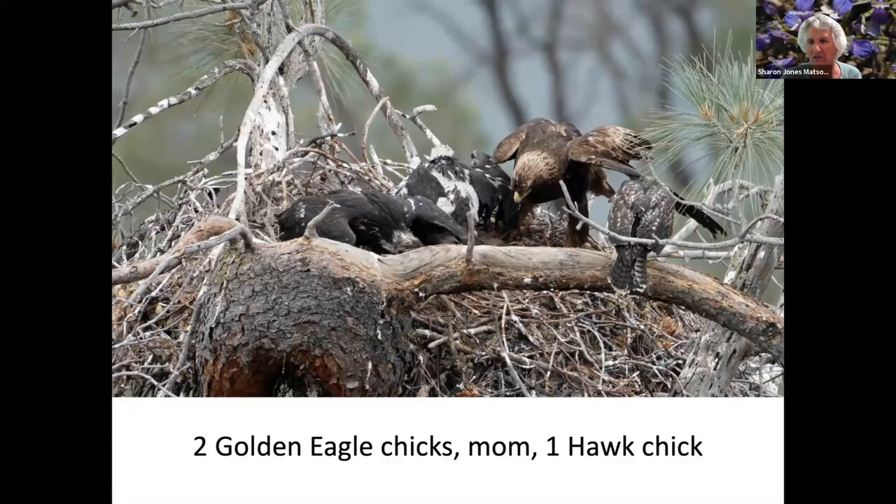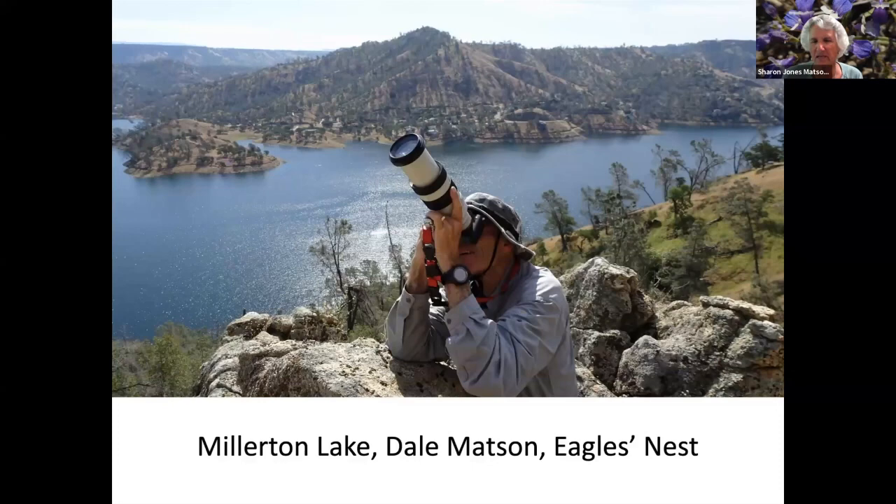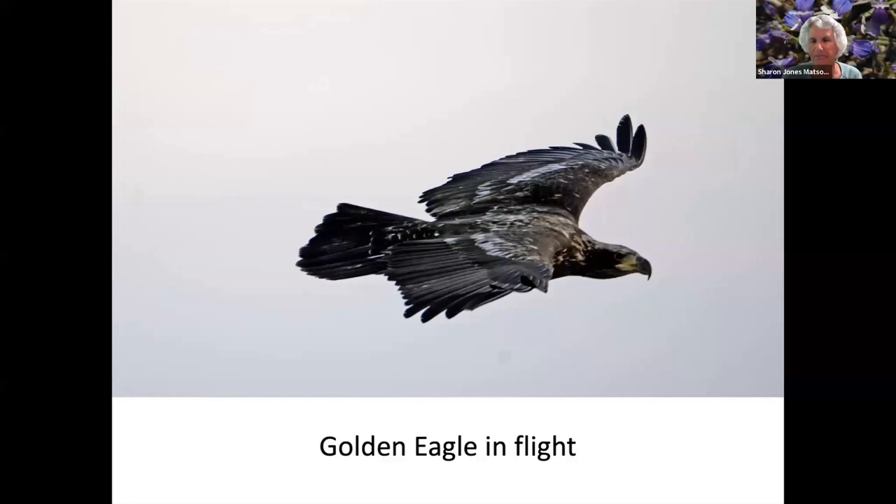Here they've grown up some more — the two golden eagle chicks on the left, the mother bringing food to the nest, and the hawk chick on the right. We did see all three chicks fledge from the nest. This is my husband Dale, and the nest is just off his right cuff down in that tree. This is the kind of lens he has — he's taking a picture of one of the parents.